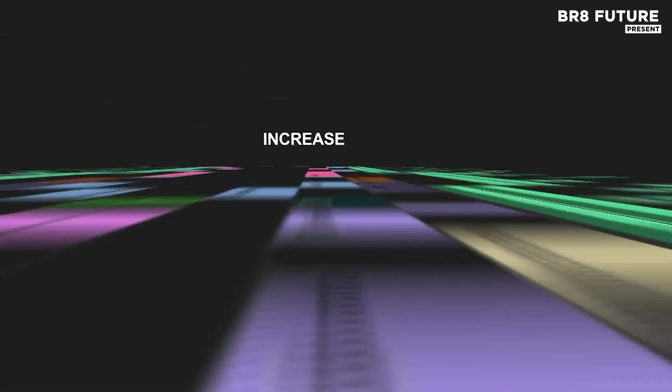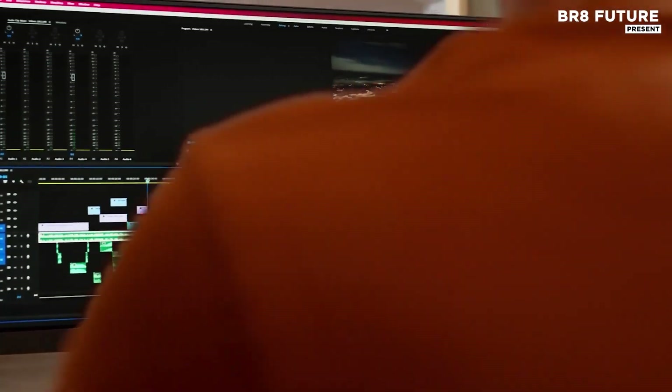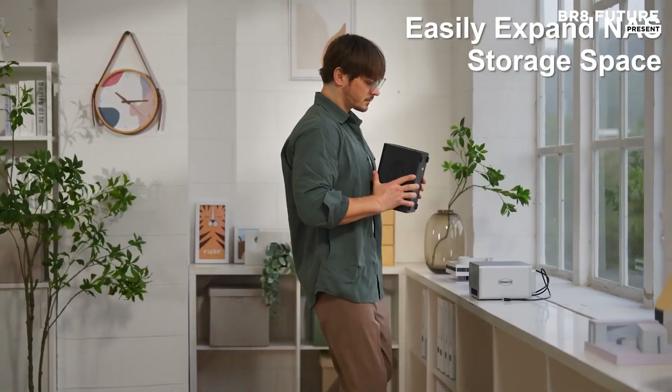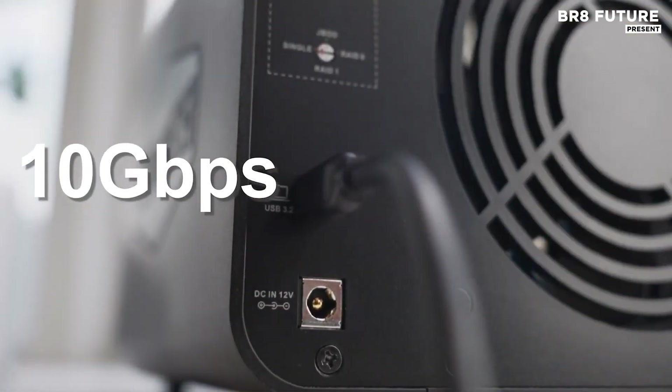With USB 3.2 Gen 2 Type-C, it pushes data transfer rates up to 10 gigabits per second. Ideal for 4K editing, backups, or expanding storage with no bottlenecks.